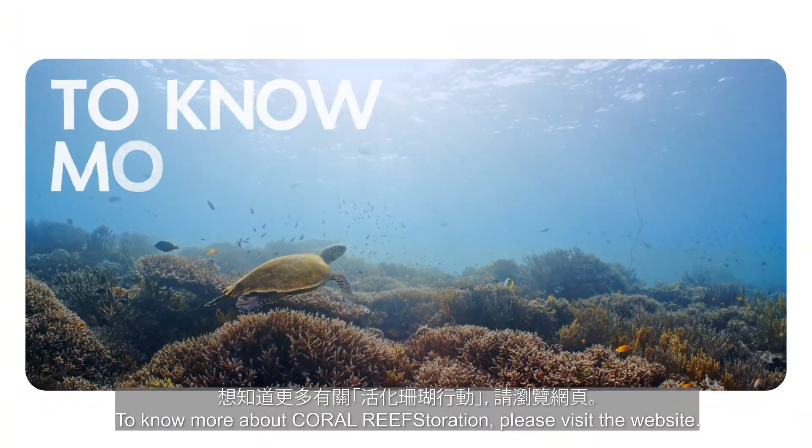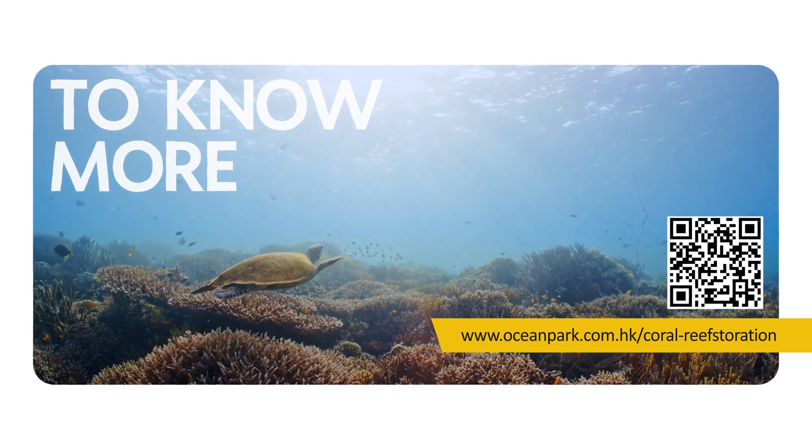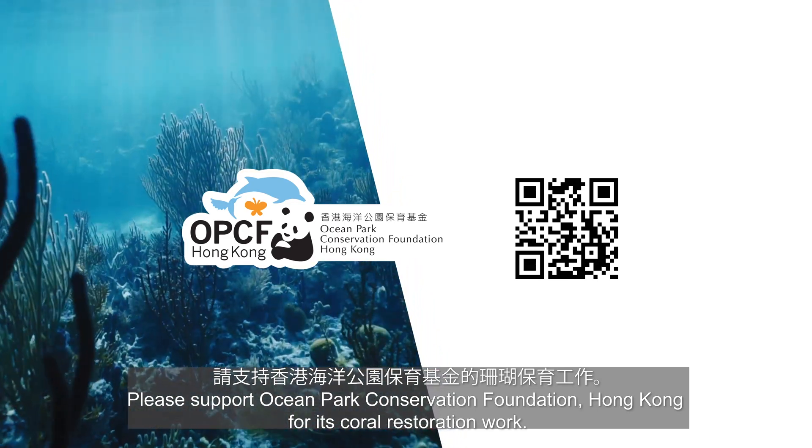To know more about coral reef restoration, please visit the website. Please support Ocean Park Conservation Foundation Hong Kong for its coral restoration work.